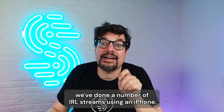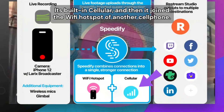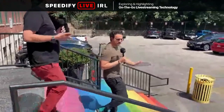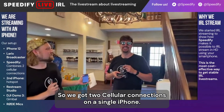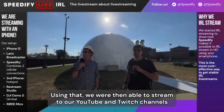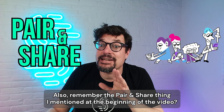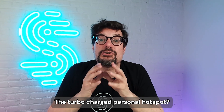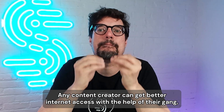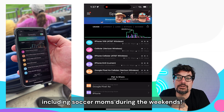To prove that it works, we've done a number of IRL streams using an iPhone combining two connections — its built-in cellular and the Wi-Fi hotspot of another cell phone — giving us two cellular connections on a single iPhone. Using that, we were able to stream to our YouTube and Twitch channels, and Speedify saved our streams hundreds of times. Remember the Pair and Share turbocharged personal hotspot? It's a great use case for live streaming — any content creator can get better internet access with the help of their group when live streaming from public places.